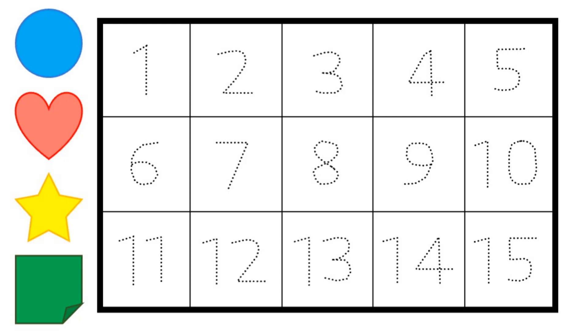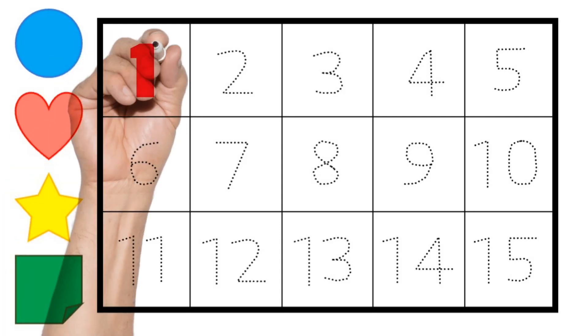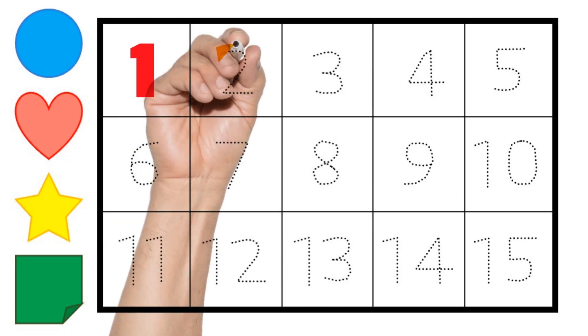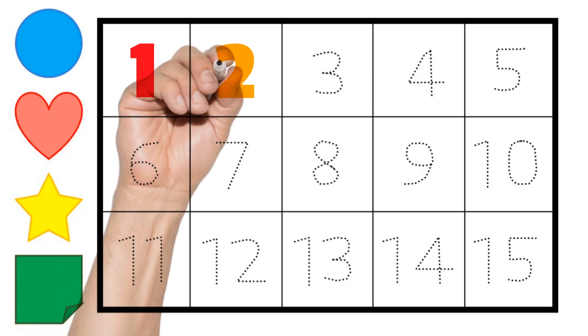Let's write numbers 1 to 15. 1. Red. 2. Orange.